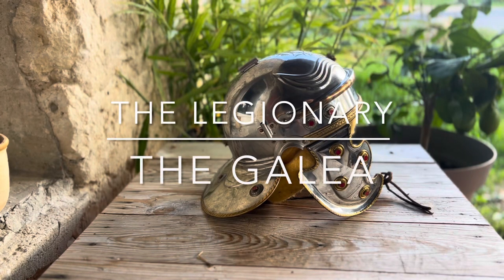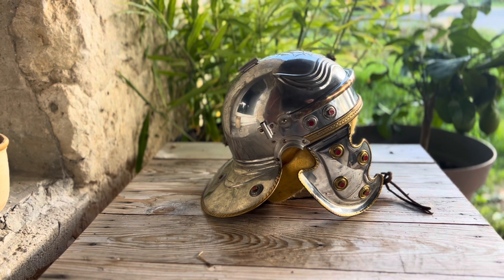Welcome to the Legionary. In front of you is a Galea, or Roman soldier's helmet. It's a fairly iconic piece of armour and headgear.